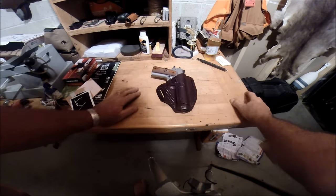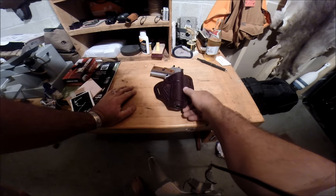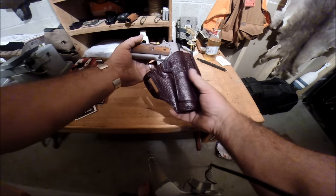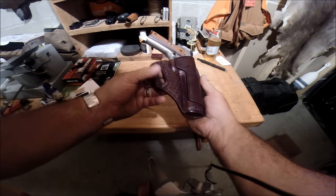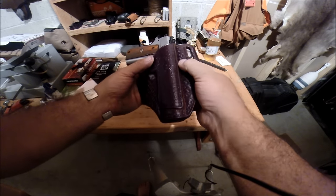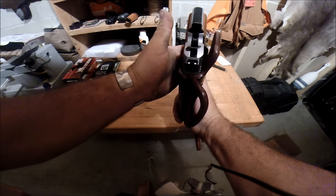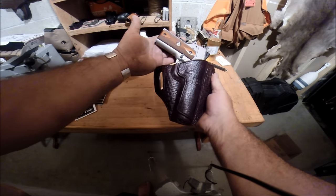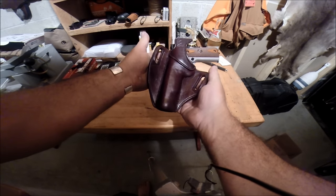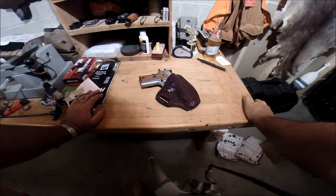Oh my God. I didn't expect it to be so... I mean it's brand new, but it looks like I've had it forever. It's incredible. Just the work — and like I say, I've got my initials on it, basket weaved. The stitching is perfect. I mean, absolutely flawless, dude. I don't know how you do it. I'm not a leather guy, so I guess maybe some of you leather guys get it, but that's a skill right there. Beautiful. I'm very happy with that.